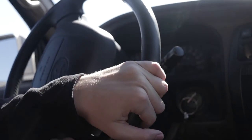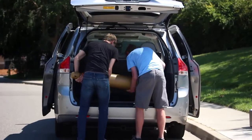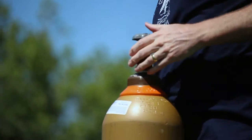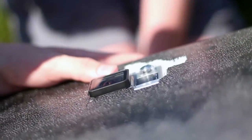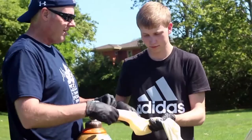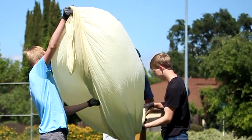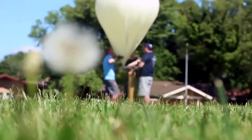Launch day rolled around on May 9th, and we drove out to Davis. The first thing we did was take out the helium canister and fill up the balloon. One of the most stressful parts was launching it — it's so fragile, and if it touches anything sharp, it'll pop. The goal was to put in 134 cubic feet of helium so it would rise at 5 meters a second.